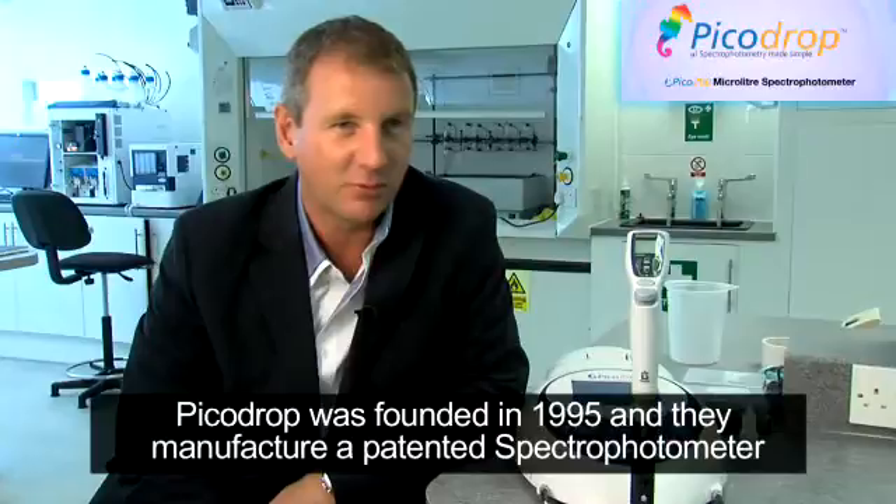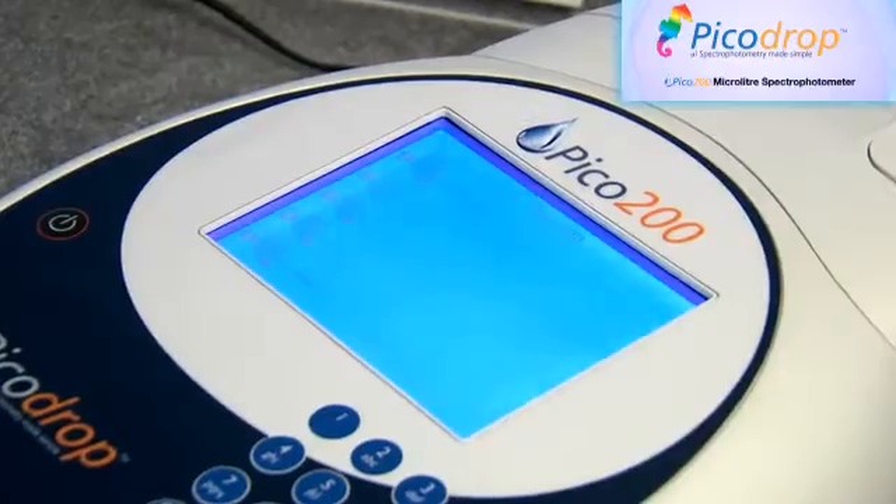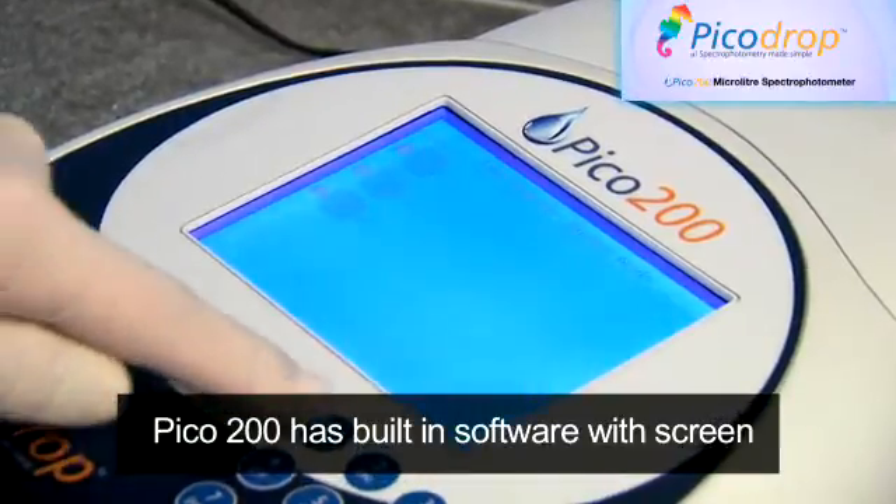PicoDrop is a company that was founded in 1995 and we manufacture a novel patented spectrophotometer. The Pico 200 has a built-in software with screen,